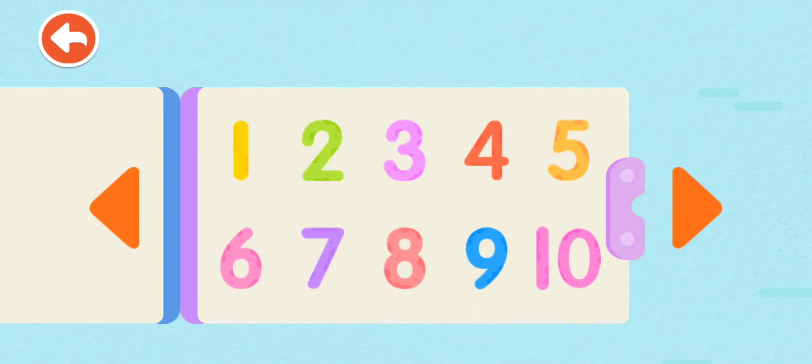One looks like a pencil, long and slim. Two looks like a swan swimming in water. Three looks like a person's ear, listen. Four looks like a sailboat on the ocean. Five looks like a curved hook.